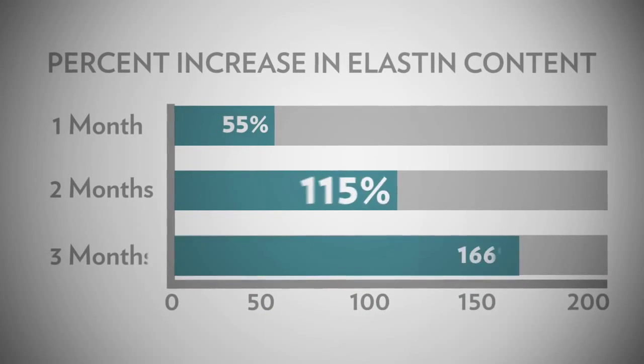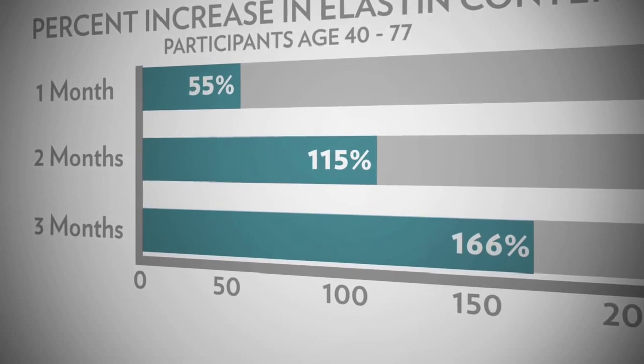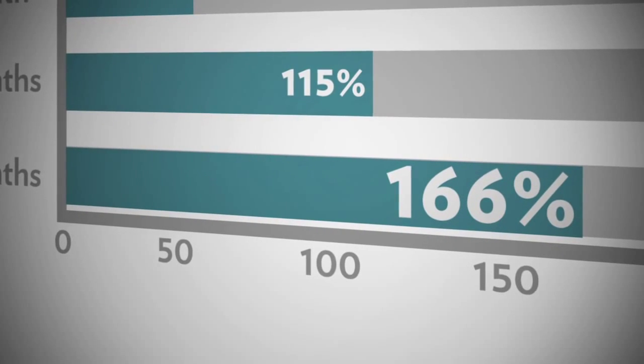Clinical studies at major university medical centers have revealed that after only three months of using Ethicin, participants aged 40 to 77 averaged a 166% increase in their elastin content.